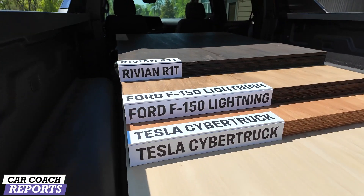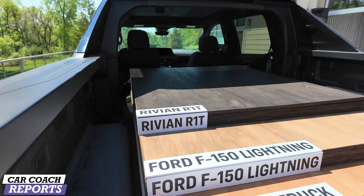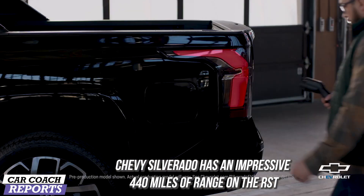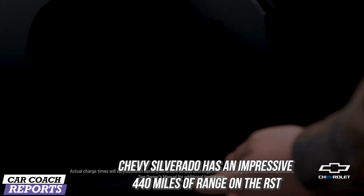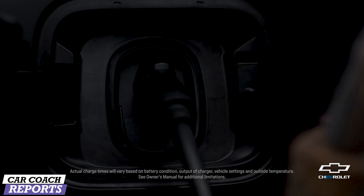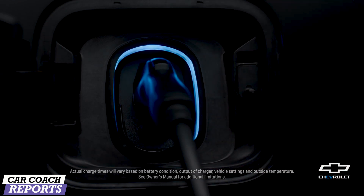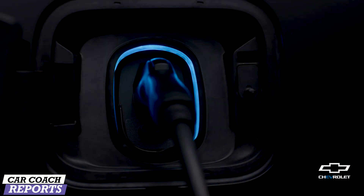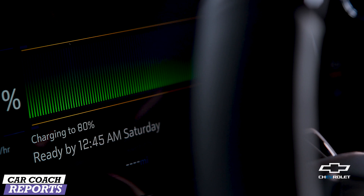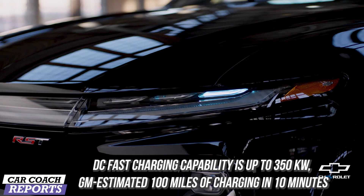Charging is an important part of any electric vehicle, and it has an impressive 440 miles of range. Compare that to a Ford Lightning extended range battery at only 320 miles, and the Rivian R1T with their standard pack at only 315 miles of range. This is the longest range in the market today.